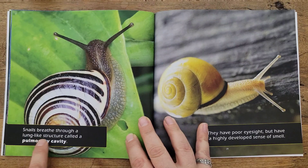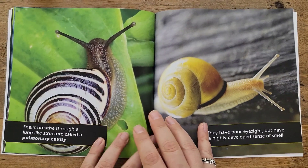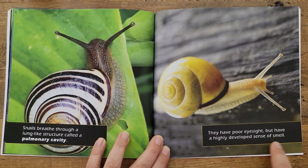Snails breathe through a lung-like structure called a pulmonary cavity. They have poor eyesight, but have a highly developed sense of smell.